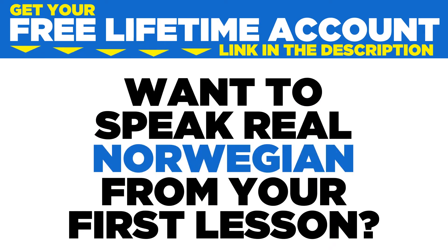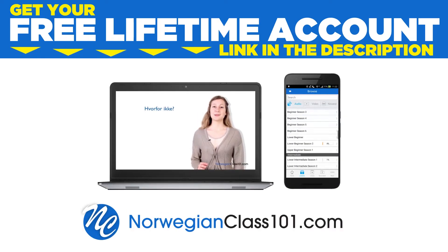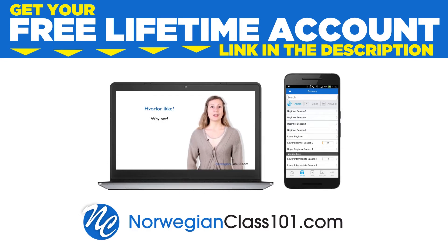Want to speak real Norwegian from your first lesson? Sign up for your free lifetime account at norwegianclass101.com.